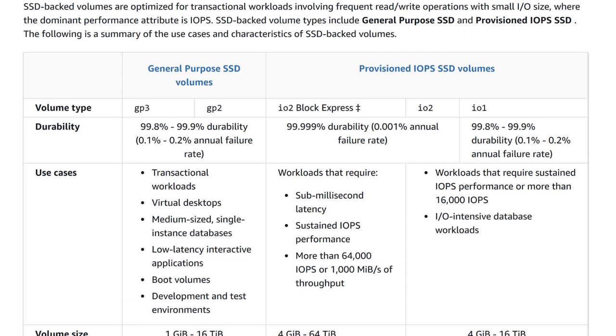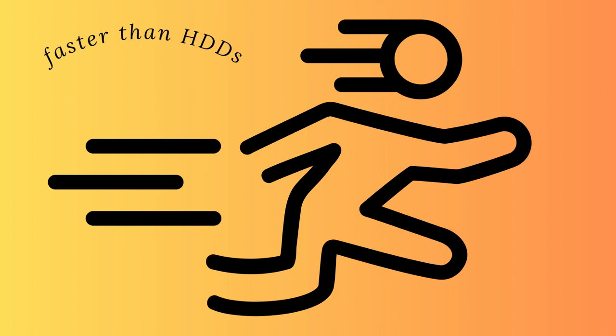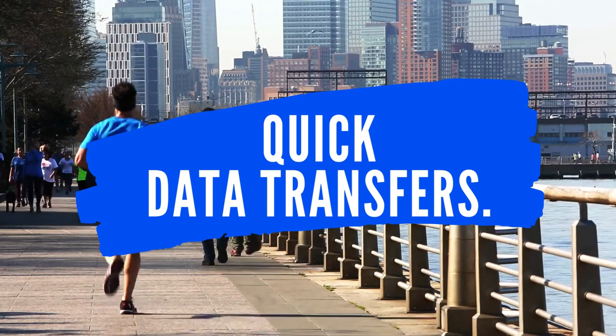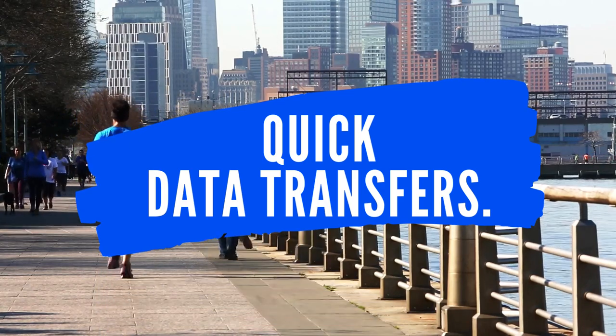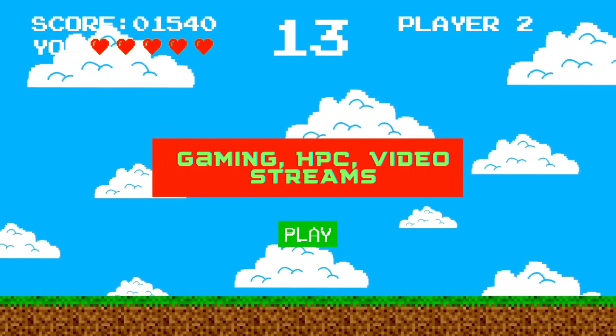An SSD is a type of storage device that uses memory chips to store data. It is much faster than an HDD because it has no moving parts. This means it can access and transfer data much quicker, making it ideal for applications that require fast data transfer speeds, such as video streaming, gaming, or high-performance computing.